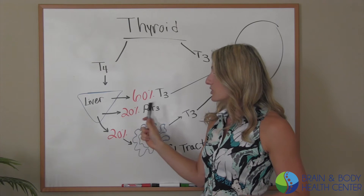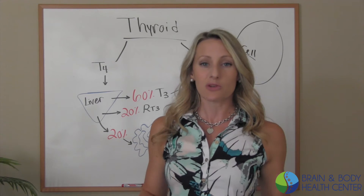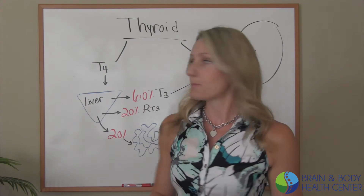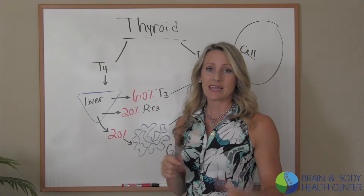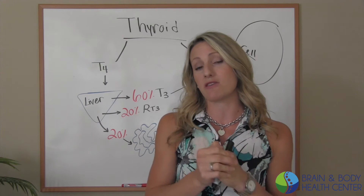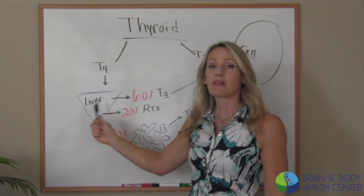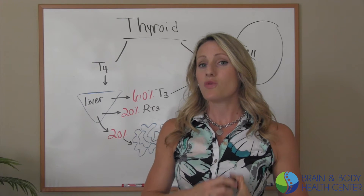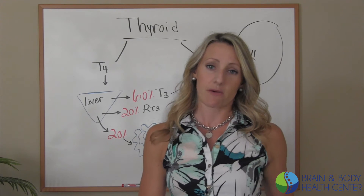20% is going to be converted to what's called reverse T3. That is not usable — your body just recycles it, so it's essentially useless. The problem is that most doctors in the standard medical model are not going to be testing for reverse T3, which gives us great insight into the conversion rate happening in the liver. If the doctor's not testing for reverse T3, you are getting mismanaged because you're not getting a full picture of what your thyroid's actually doing.